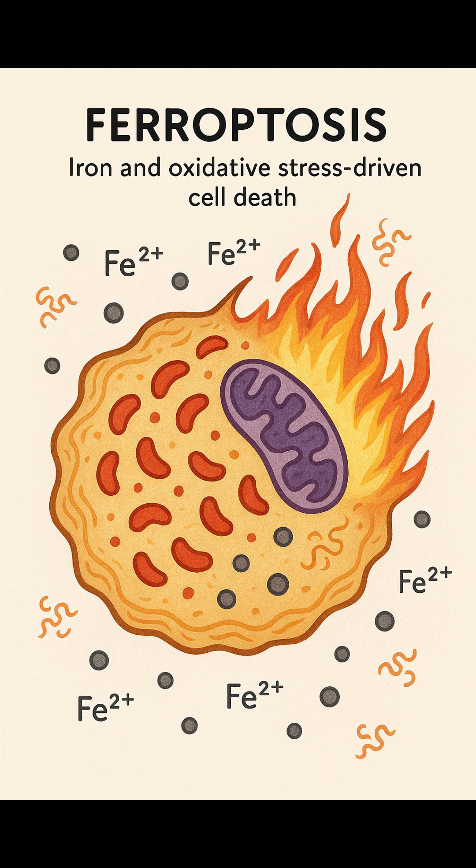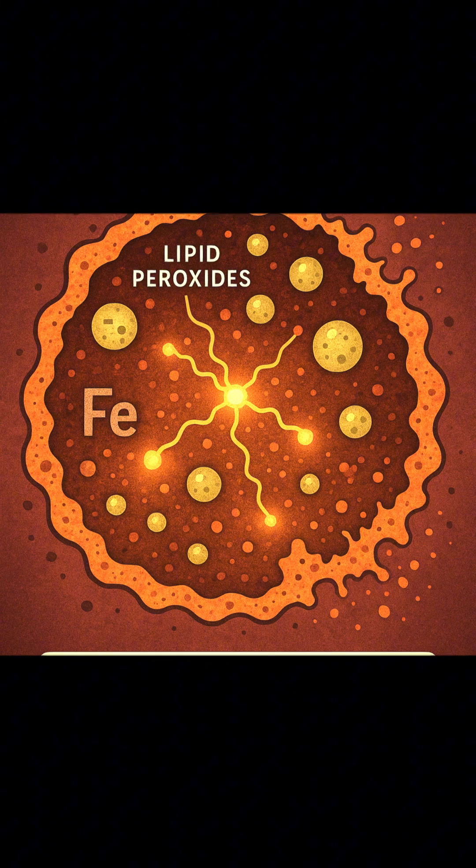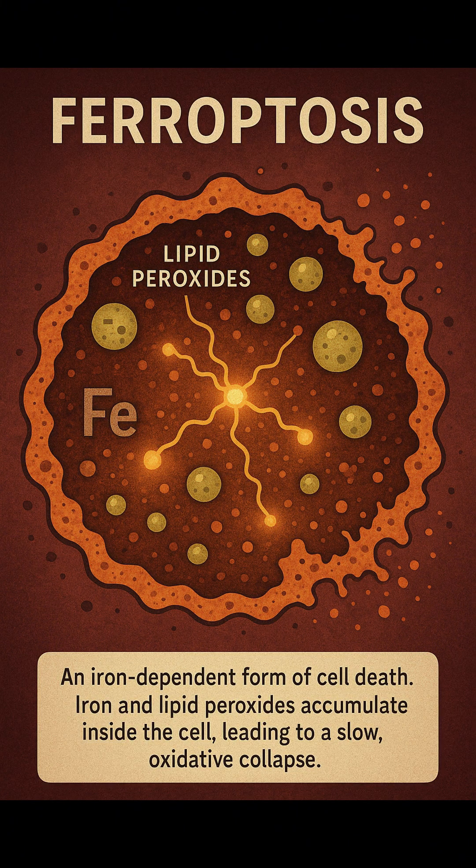In 2012, scientists officially named a strange, iron-dependent form of cell death: ferroptosis. It wasn't caused by the usual suspects like caspases — the enzymes behind apoptosis — nor did it resemble necrosis or pyroptosis. It was unique: a slow, oxidative meltdown where iron and lipid peroxides build up inside the cell until it collapses from within.